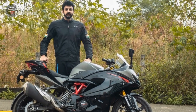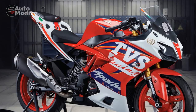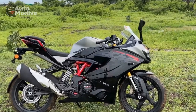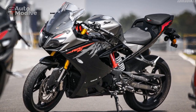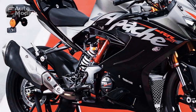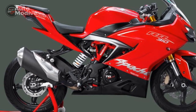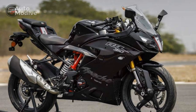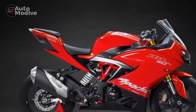Stable at high speeds: The aerodynamic fairing and design elements of the Apache RR310 contribute to its stability at high speeds. Whether cruising on the highway or pushing the bike to its limits on a track, the RR310 maintains composure, allowing the rider to feel planted and in control. Communication through the chassis: Riders often report that the TVS Apache RR310 communicates effectively through its chassis, providing feedback about road conditions, tire grip, and the bike's behavior, enhancing the overall riding experience.